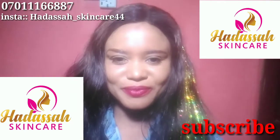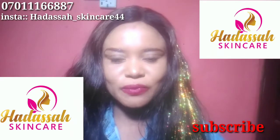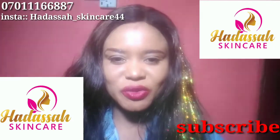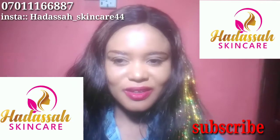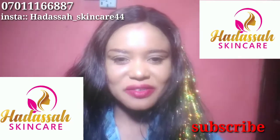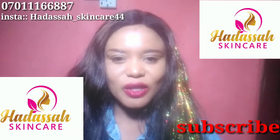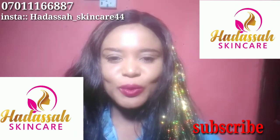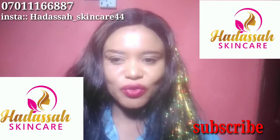Hi guys, welcome back to a new video. If today is your first time watching my videos or visiting my channel, click on the red subscribe button and don't forget to click on the bell icon so that each time I upload a new video you'll be notified.